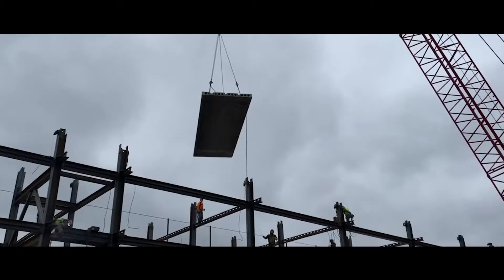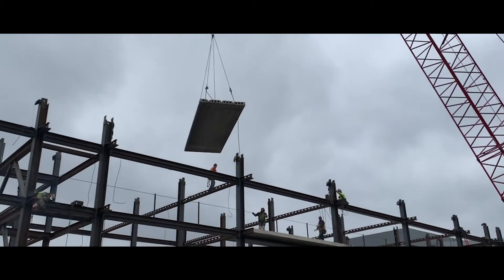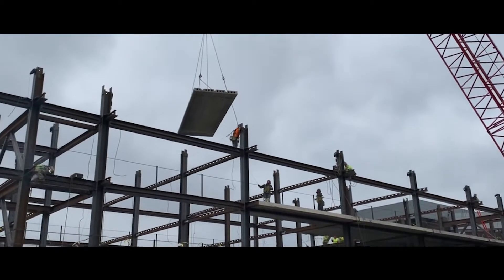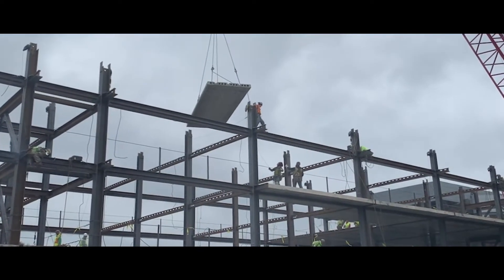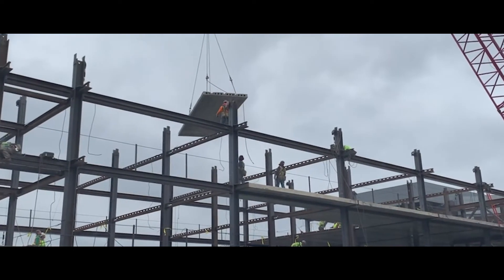Imagine that you're on the yard, lifting a piece of paneling up to your riggers on top of the structure. You go to lower the pick down to them, the moment when control is needed the most, and a gust of wind comes out of nowhere, turning the load into a kite, putting your riggers in danger, and giving them no ability to correct the load. What do you do?